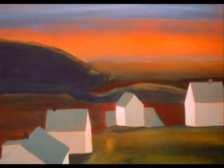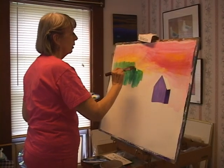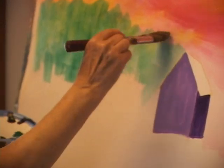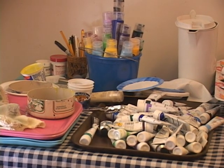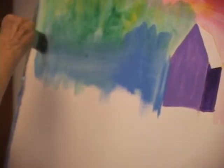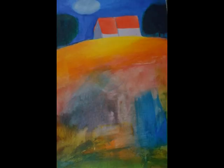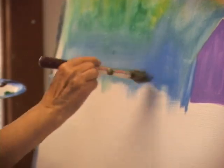I work in water media. My favorite is acrylic, especially the new acrylics. They're so much better than the old plasticky kind. They're now matte, and they're so versatile. You can do everything with them. You can paint as a watercolor, which I do mostly, just like painting in watercolor. But if you wanted to, you could take a palette knife and use them as oils.